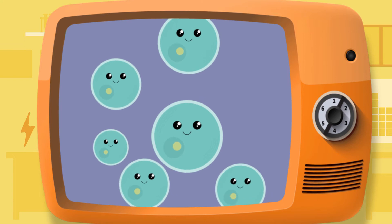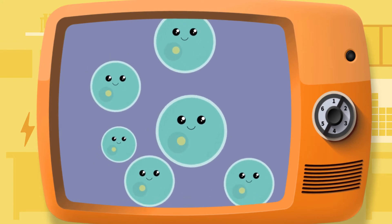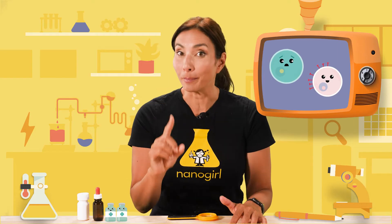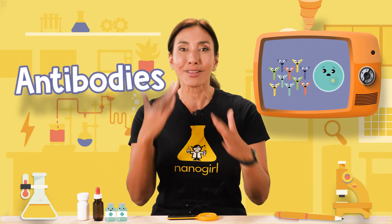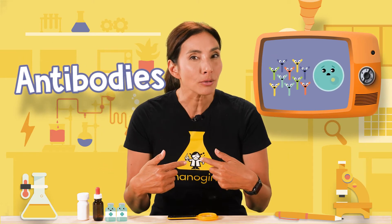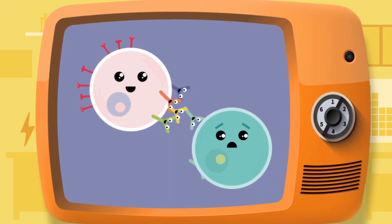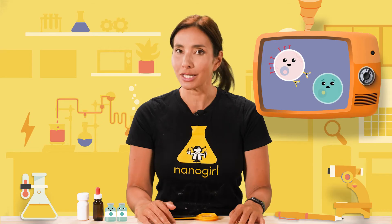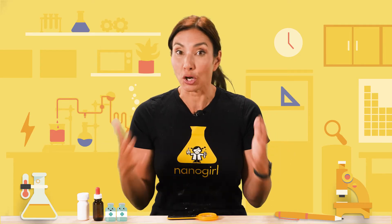Your immune system is your body's germ-fighting army and it's made up of special cells that fight off things that invade your body. It recognizes these proteins are not meant to be there and it starts making weapons called antibodies to attack them. This lets your immune system safely train on the spike proteins by testing out all these different types of antibody weapons until it finds the best one to destroy them. It then remembers this information so it's ready the next time it sees a spike protein-coated germ.